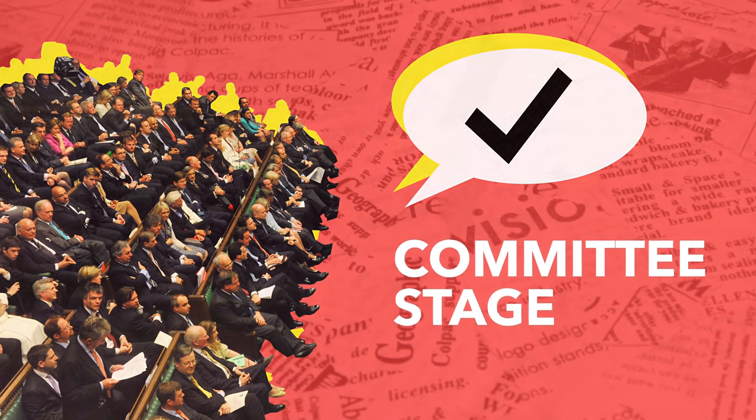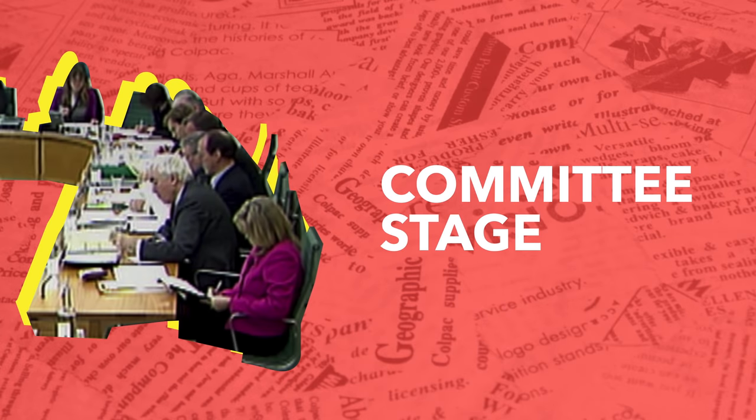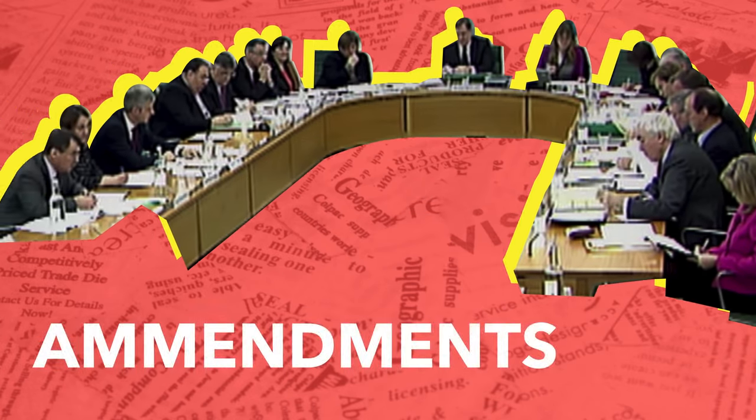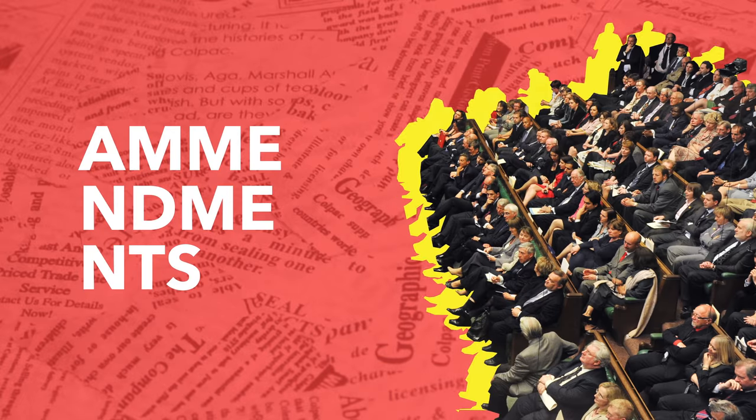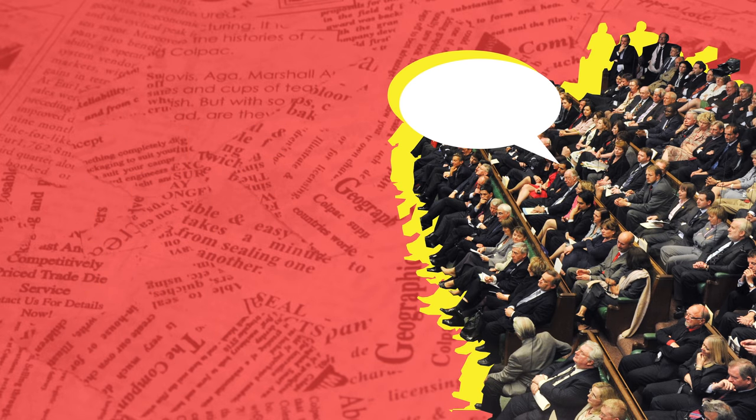The committee stage is when one of the committees in parliament takes a closer look at the proposed bill. The chairman of the committee can then decide which amendments to the bill are discussed and voted on by the committee. After this, there's a chance for the whole House of Commons to suggest amendments — this is known as the report stage.